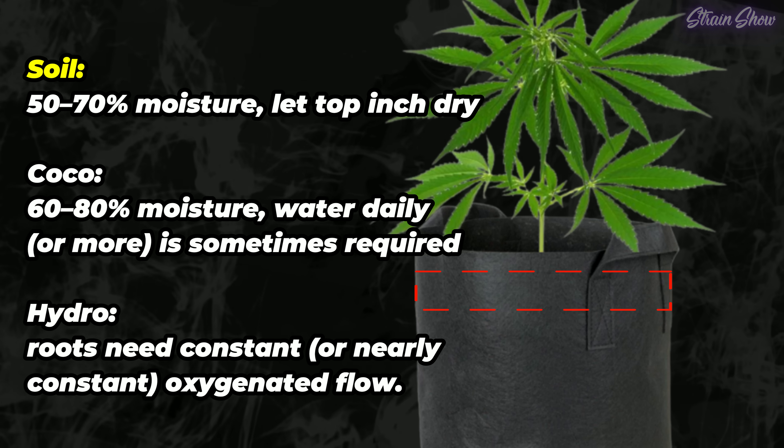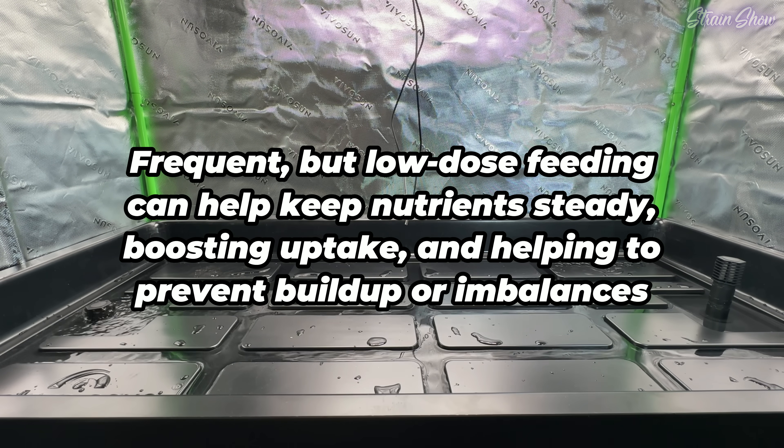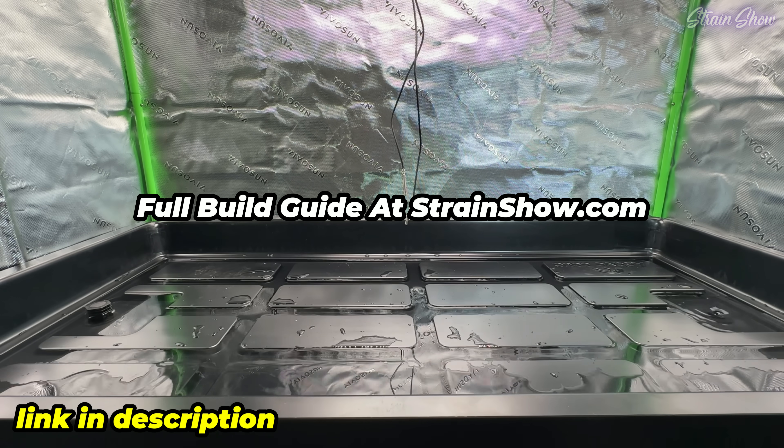A good rule is to water when the top inch of your medium feels dry. For coco or hydro, you might be watering once or even multiple times per day depending on your setup. Many growers struggle with feeding low amounts more frequently, which is really great for consistent uptake. That's why I've started using automatic watering systems more and more — I really love them right now. I'm using an ebb and flow table, which isn't something everyone will want to build in their house, but there are a lot of really great options for automatic watering. These can make your life a lot easier, make feeding way more consistent and hassle-free, and help give your plant that perfect moisture zone so nutrient availability is always at its best — meaning faster growth, stronger plants, and bigger yields.